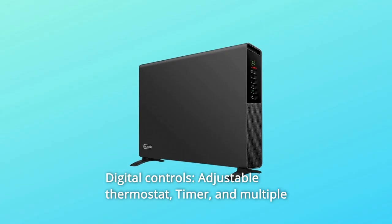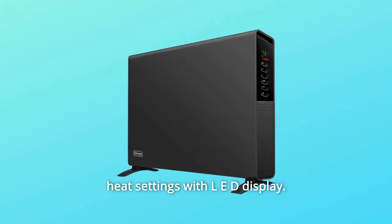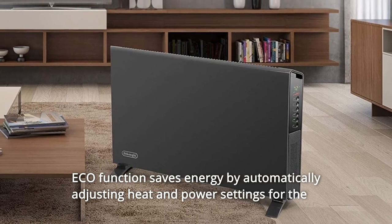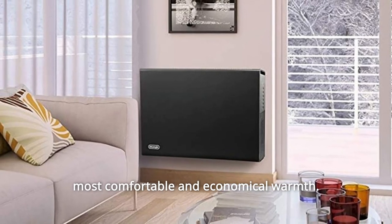Number 5: Digital controls — adjustable thermostat, timer, and multiple heat settings with LED display — for rooms up to 300 square feet. Number 6: Eco-function saves energy by automatically adjusting heat and power settings for the most comfortable and economical warmth.